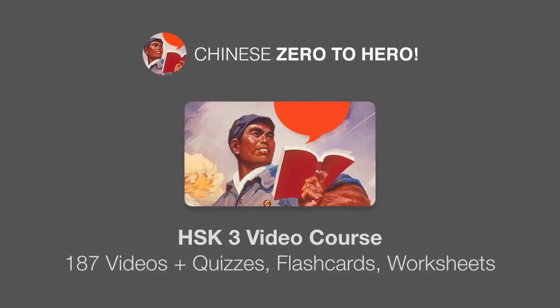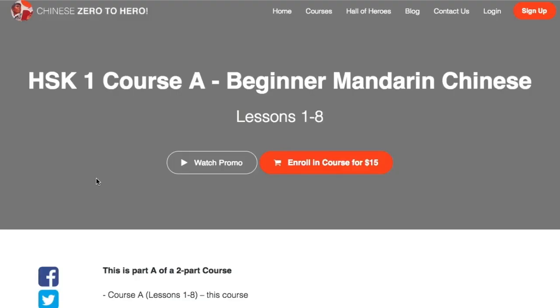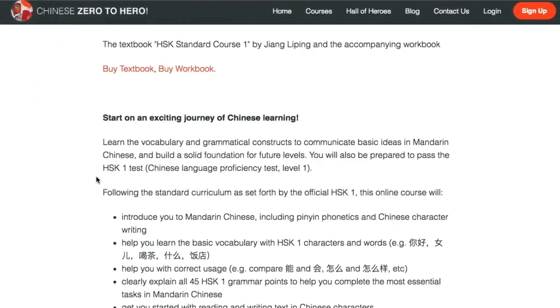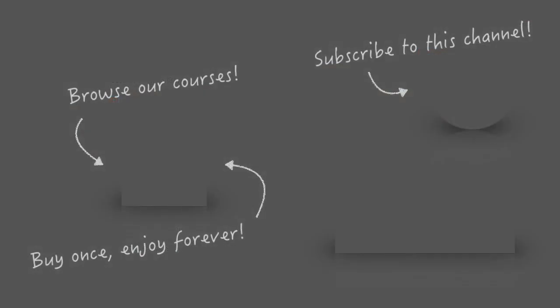If you found this lesson useful, you'll love our complete HSK3 video course, which includes 187 videos teaching grammar and vocabulary, pair activities, and dictation exercises. The course also comes with quizzes, interactive flashcards, and Chinese character worksheets, using the HSK3 Standard Course textbook. The first unit is available as a free preview. Buy once, enjoy forever — the pricing is very affordable. Join us on the way to Chinese mastery!